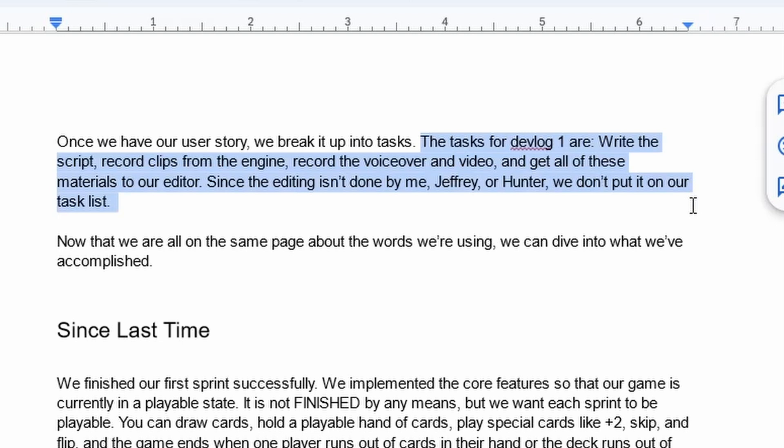Since the editing isn't done by me, Jeffrey, or Hunter, we don't put that on our task list. Now that we're on the same page about these terms, we can dive into what we've accomplished since last time. We finished our first sprint successfully, meaning we met all of the goals. We implemented the core features so that our game is currently in a playable state. It's not finished by any means, but we want each sprint to be playable by the end of it.